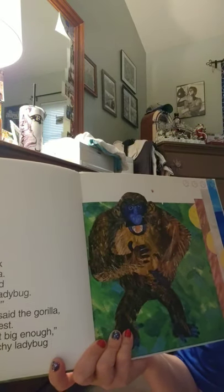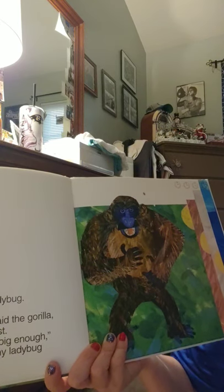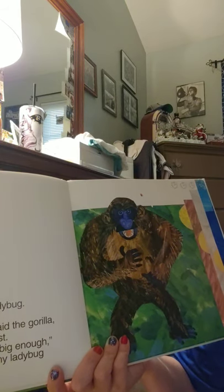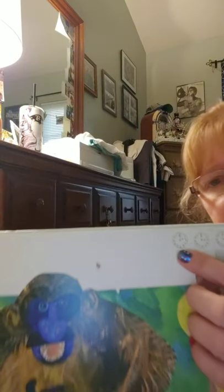At two o'clock it met a gorilla. 'Hey you,' said the grouchy ladybug, 'want to fight?' 'If you insist,' said the gorilla, beating its chest. 'Oh, you're not big enough,' said the grouchy ladybug, and flew off. There's two o'clock — hour hand on two, minute hand on twelve.